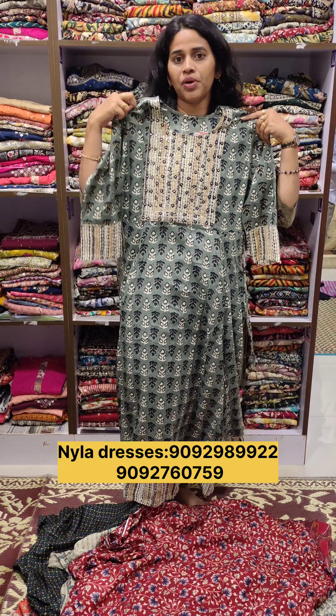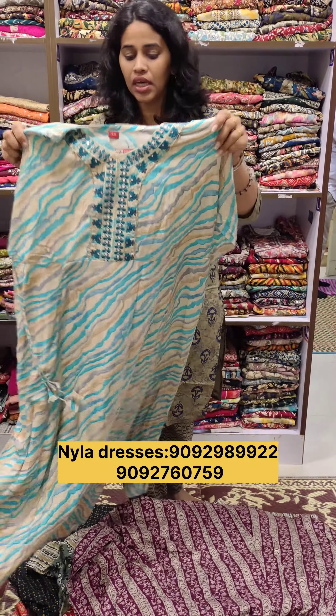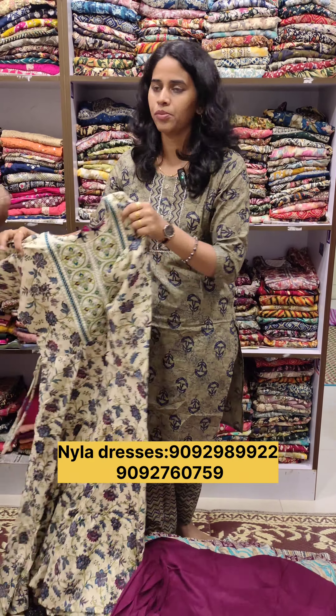If you are looking for 2-piece collections, you can get 3-piece thousand. If you are looking for a direct visit, you can check the collections. You can also check the contact number. You can also call them, or if you are not there, there is a video call option.